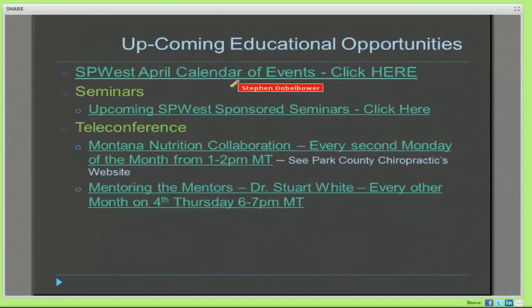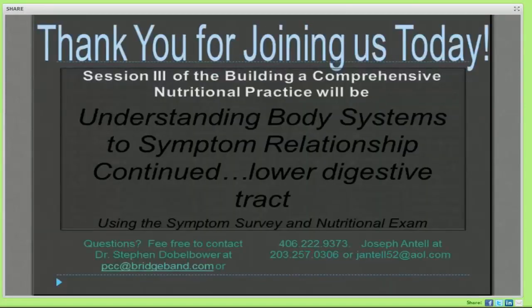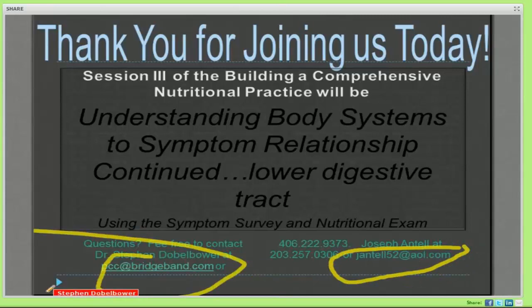With regards to upcoming educational opportunities, there's the SP West calendar of events. If you click on those in the notes, it'll lead you to web pages that'll get you what's going on with upcoming seminars. I'd like to thank everybody for joining us. If you have any questions or issues, you can type them in the chat window. You can also call me at my office number, 222-9373, or speak with Joseph Antel at 203-257-0306. Thanks everybody for joining us.